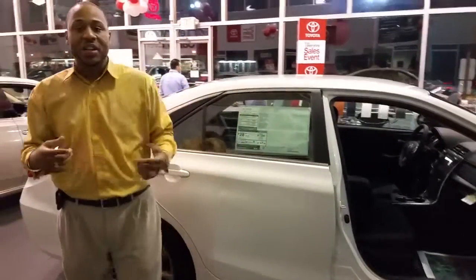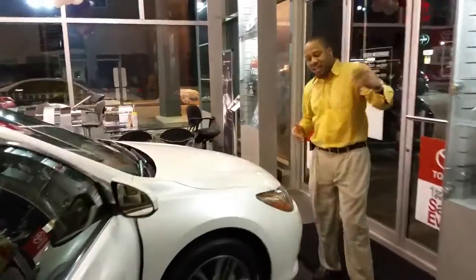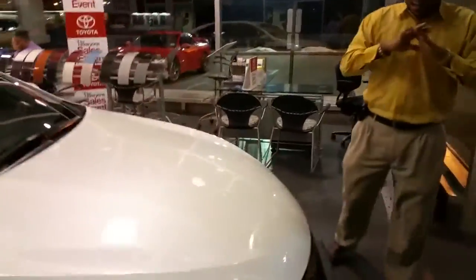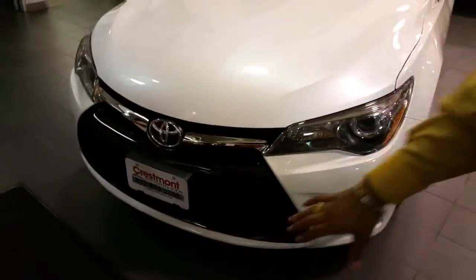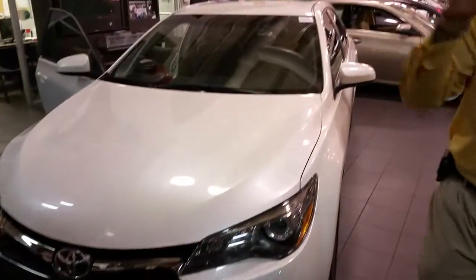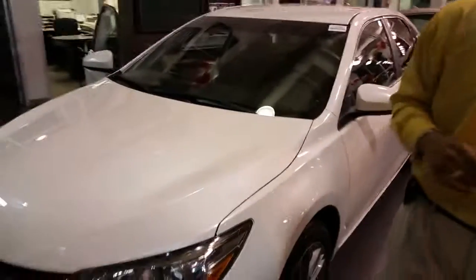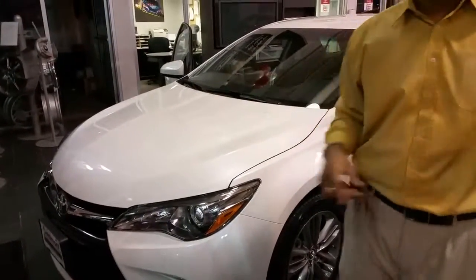This is the very car that changed it all. A variable valve timing engine allows the car to do all the thinking for you. It's been number one for a long time, for a good reason — completely redesigned with a new, dynamic, and aggressive styling. It gives you an alloy grille on the SE, the XSE, and the XLE. There are eight different trims, going from the LE all the way up to the hybrid XLE.